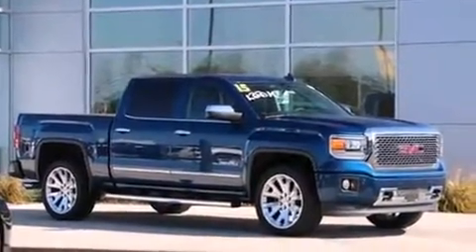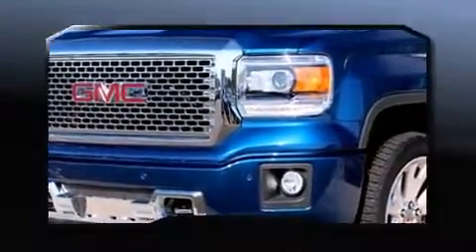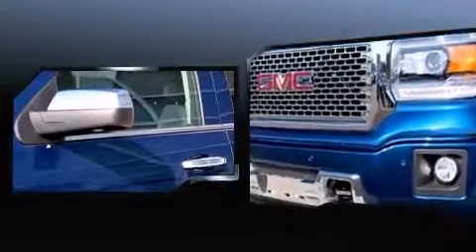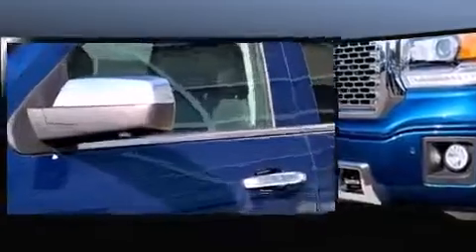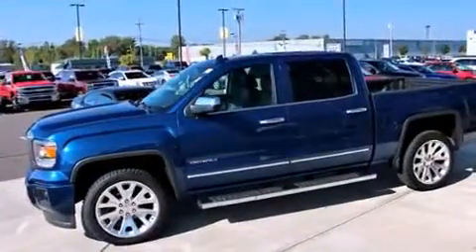It's equipped with tons of terrific amenities, but it won't break your budget. Like power windows, mirrors, and seats, leather upholstery, heated and ventilated seats, adjustable pedals, a bed liner, and cruise control.